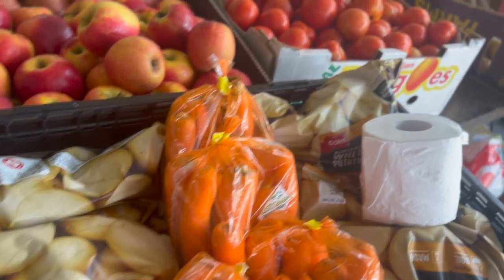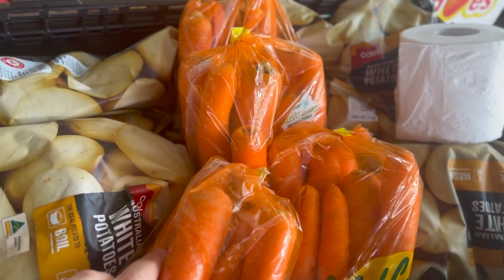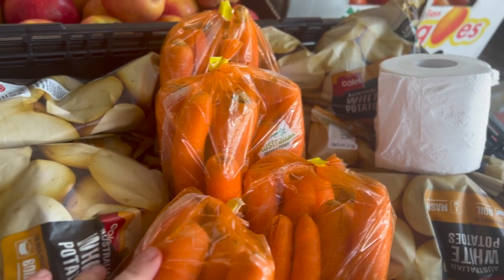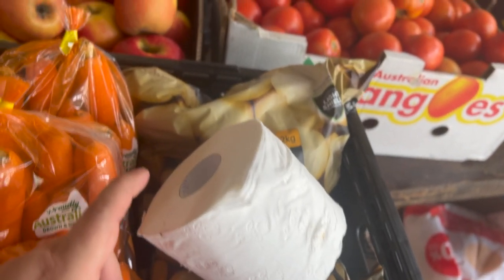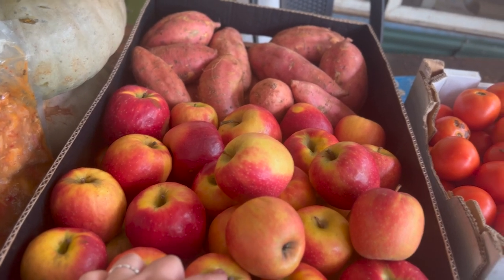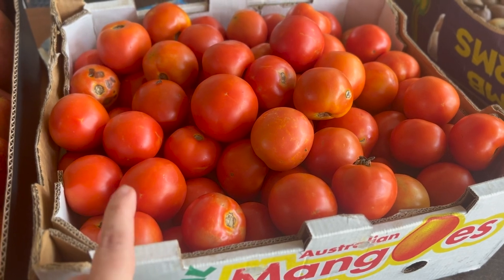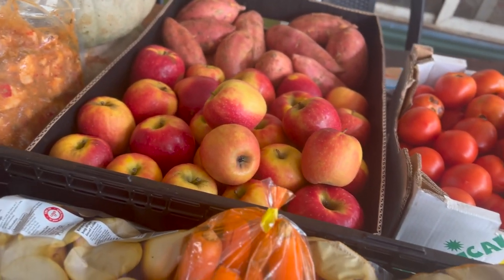We paid a little bit extra for some potatoes and carrots — I think Daryl said a dollar or something. A roll of toilet paper. There was a box of apples and sweet potatoes that I believe came with the hamper, and then we paid the extra gold coin donations for some tomatoes, and I think there's another box of apples somewhere that we paid the donation for as well.